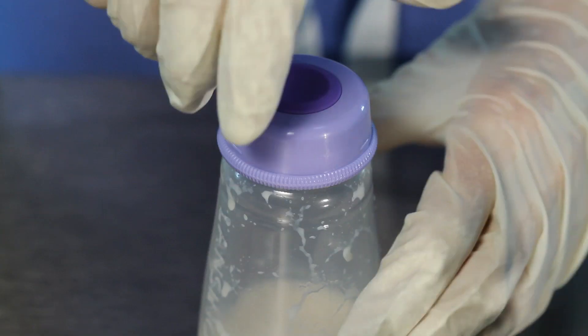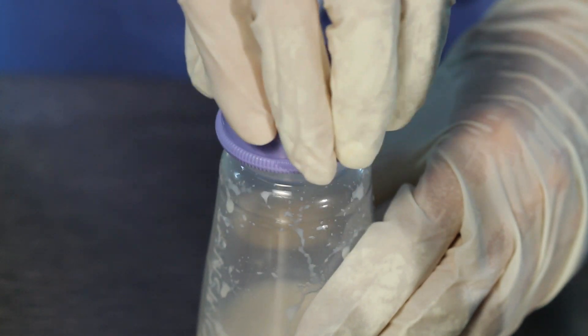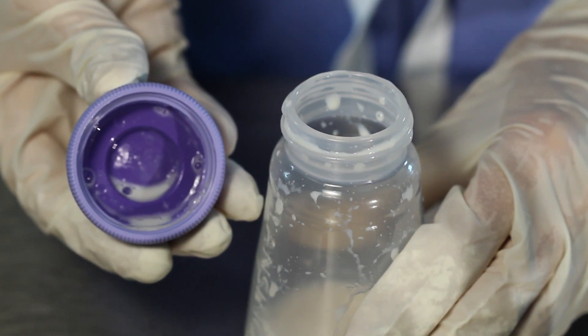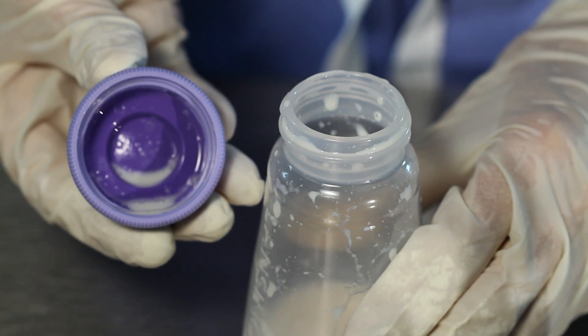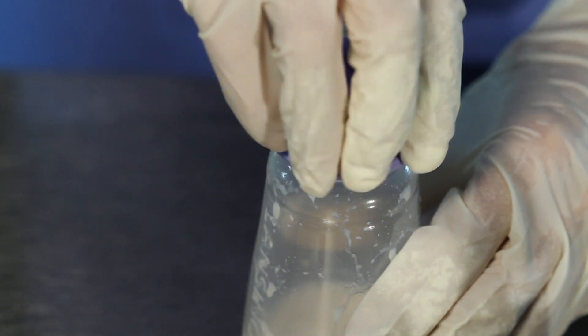This is a major drawback with current collection containers, as their design limitations do nothing to prevent air exposure, and they must be opened each time to access the contents. In fact, residual breast milk that commonly collects under caps can contribute to bacteria colonization, potentially contaminating remaining contents of an open bottle.